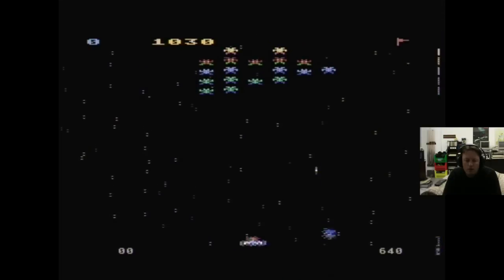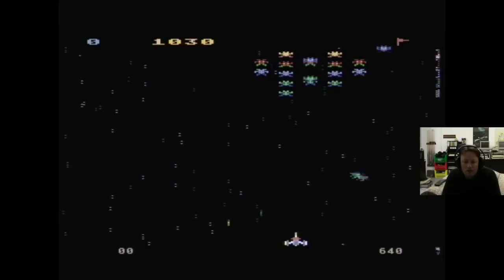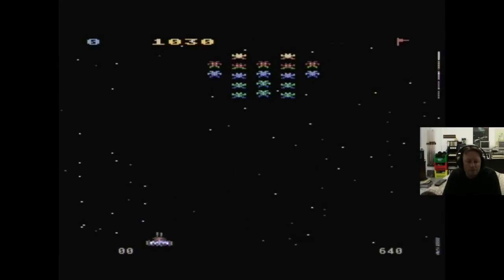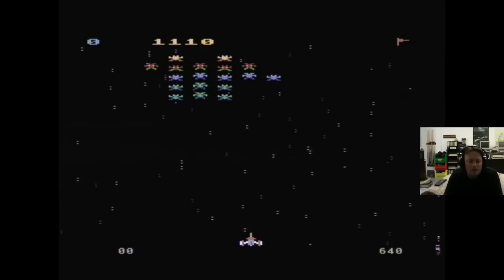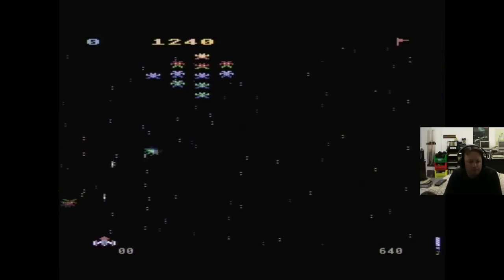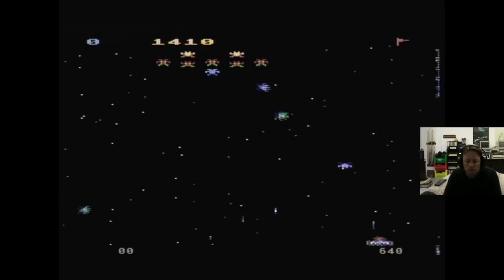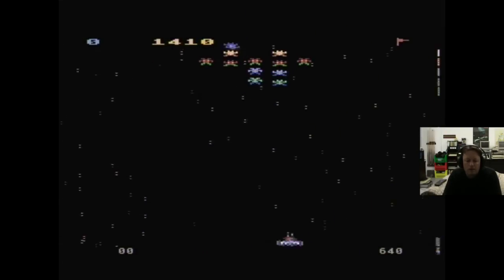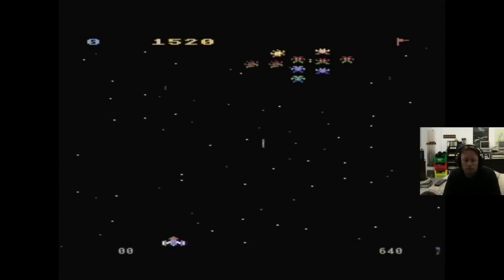You only get the one shot on the screen at a time, so you've got to time it carefully, and they can change direction quite randomly. It's getting used to the rate of the bullet. Finally got one. It is better shooting them when they're coming down — you get more points. Shooting one of the yellow ones when he's coming down with his squad mates needs the most points. That was close!